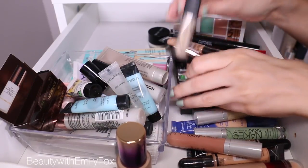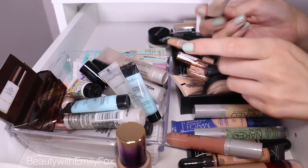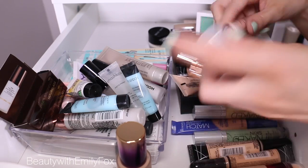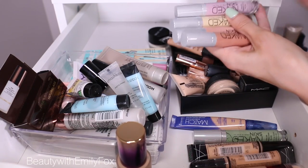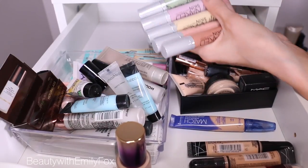Same thing with the Elf HD Lifting Concealer — this one is way too yellow for me and I'm just not reaching for it, so I'm going to pass it along. And I have a bunch of the Urban Decay Naked Skin — those are the correctors here. I have them, I love them, I'm going to keep them. They're pretty recent in my collection and I've been loving them.